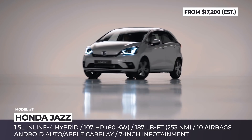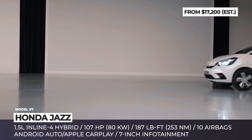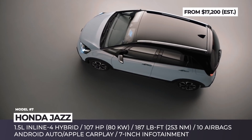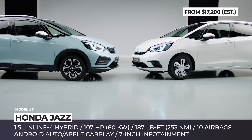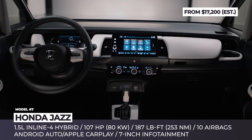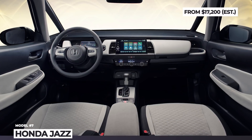Exterior-wise, the hybrid model gains some new badging but overall retains the silhouette of its gas siblings, characterized by a narrow grille with curvy edges, sharper wheel arches, wide stance and a redesigned sleek A-pillar which significantly improves forward visibility. Its powertrain consists of a 1.5-liter 4-cylinder and two electric motors driving the front wheels, with a total output rated at 107 hp and 187 lb-ft of torque.